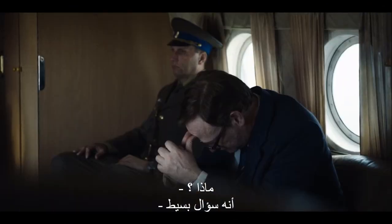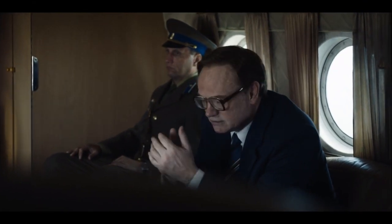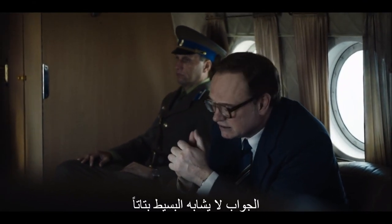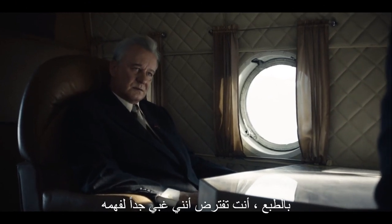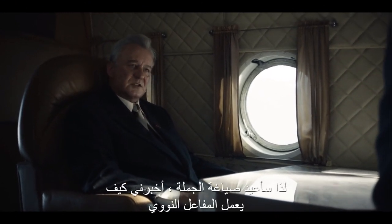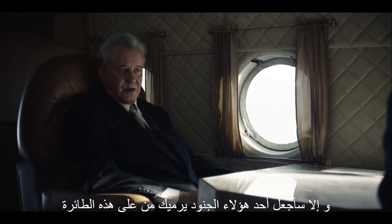How does a nuclear reactor work? What? It's a simple question. It's hardly a simple answer. Of course. You presume I'm too stupid to understand. So I'll restate: tell me how a nuclear reactor works, or I'll have one of these soldiers throw you out of the helicopter.